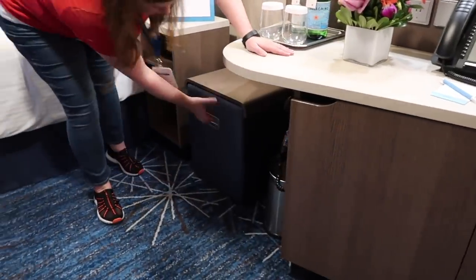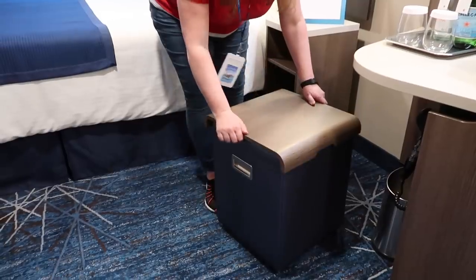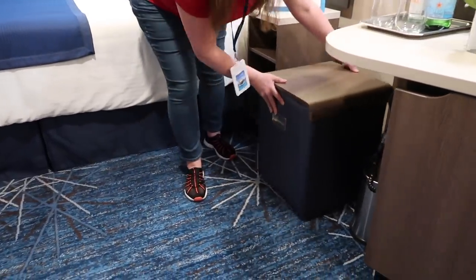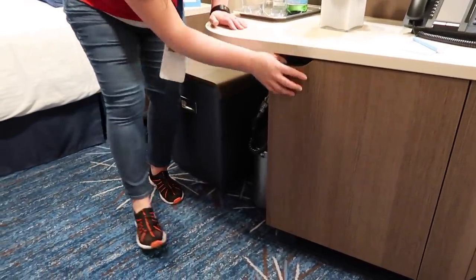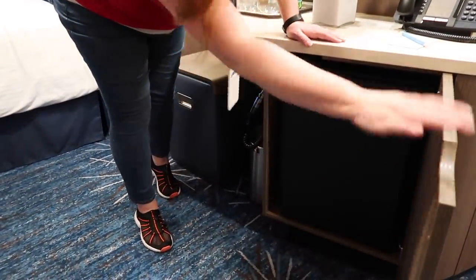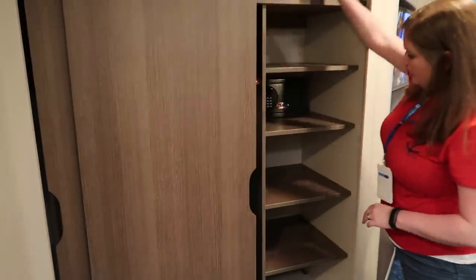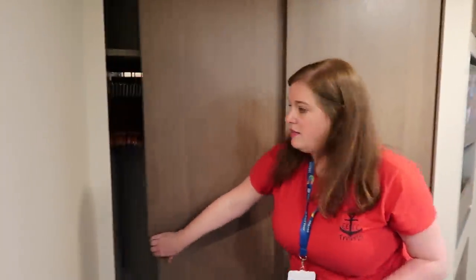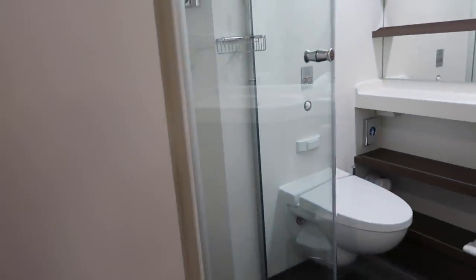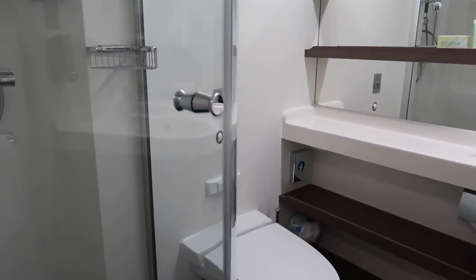There's a vanity here — this can be a seat or a table — with a hair dryer below and a mini bar inside. For closet space, one side is all shelves and the other side is for hanging. The bathroom is a standard configuration: shower in the corner, toilet, and sink.